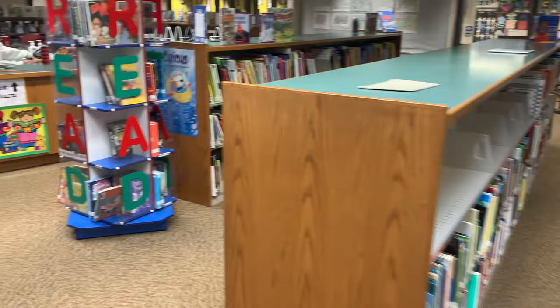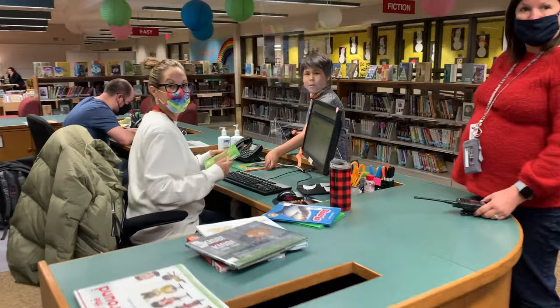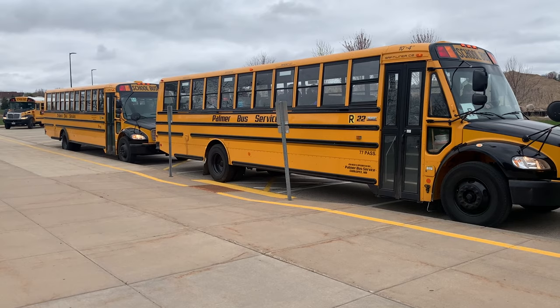This is our learning commons where students go to media. They can listen to stories, check out books, and use our makerspace.